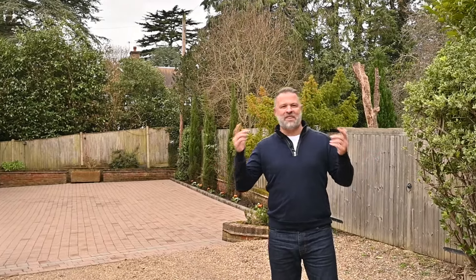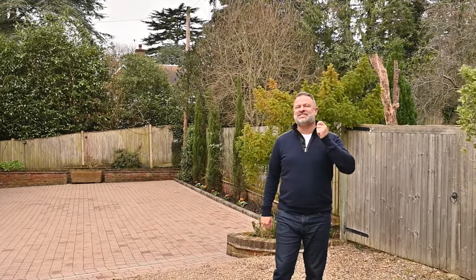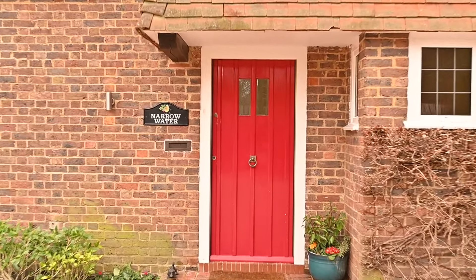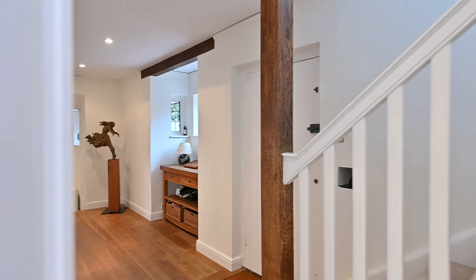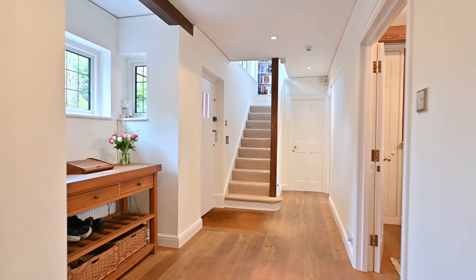We're here in Cobham at another fabulous family home — a delight with a gorgeous south-facing garden. Built as a cottage in 1926 and then extended and remodeled extensively, you have got so much living space here and all the rooms are absolutely gorgeous. Let's show you around.